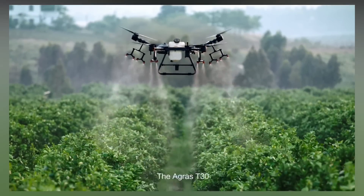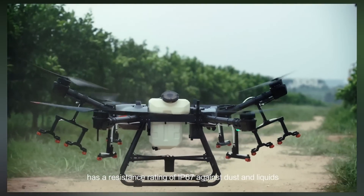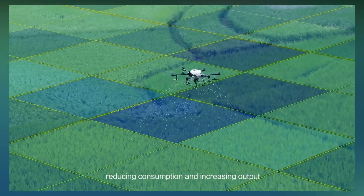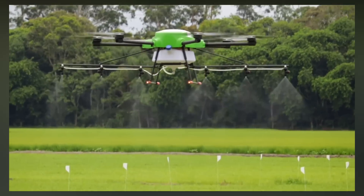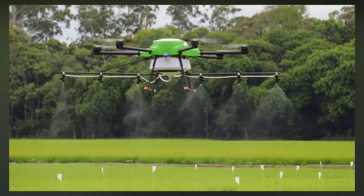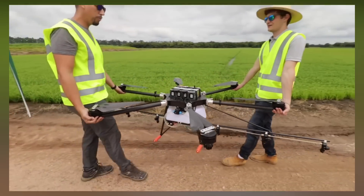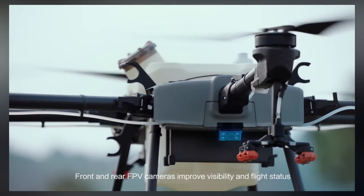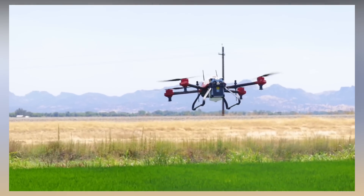Despite the recognized benefits of drone technology, several challenges remain before the widespread adoption of drones across agricultural systems. Similar to other emerging innovations, public perception of drones remains divided. This may be associated with the lack of a framework that standardizes drone practices, making drones appear as a technology that is not adequately regulated and is yet to be fully harnessed.